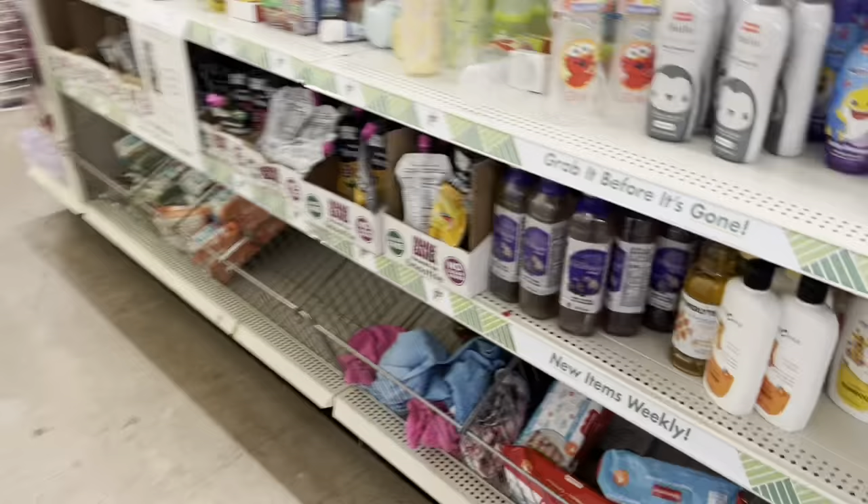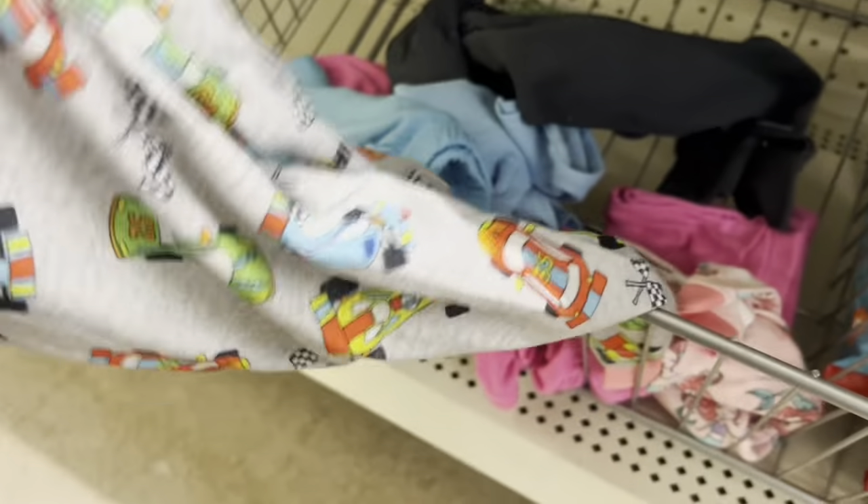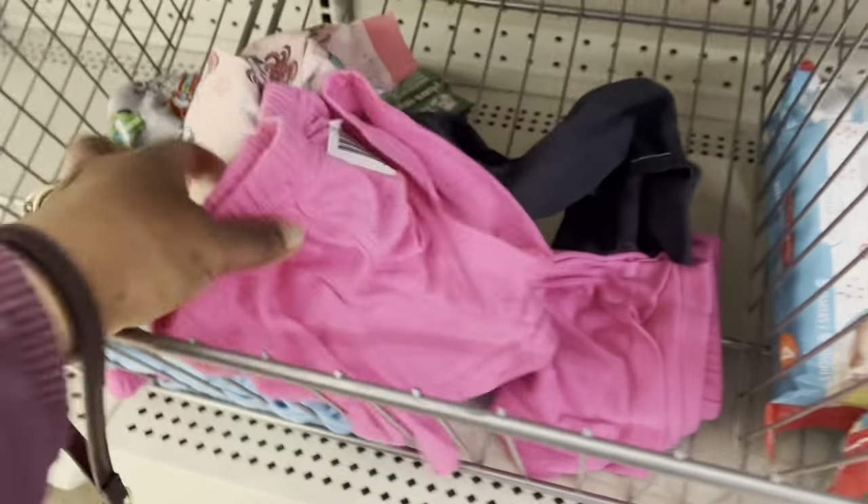That's the kids section — I showed you last time. They have the little shorts, they have pajamas. They don't have much to that.